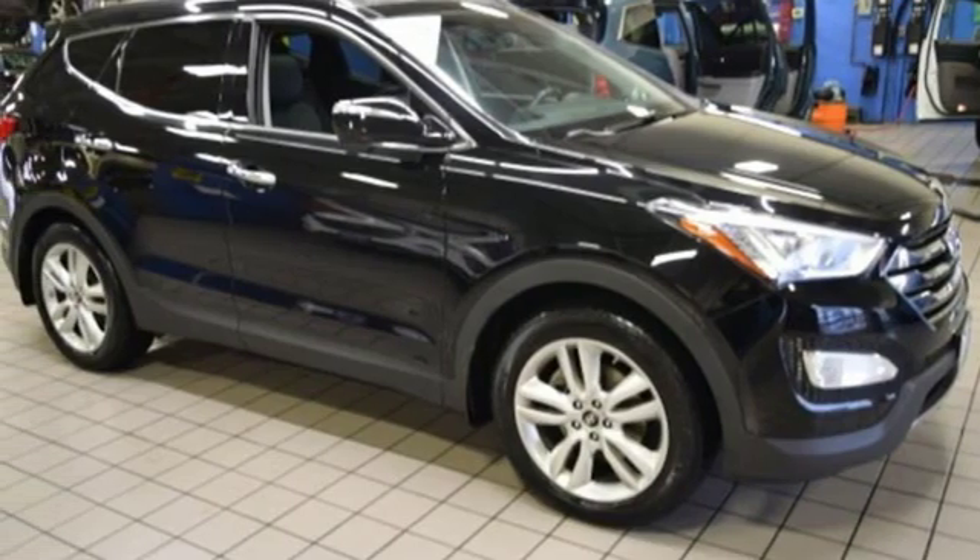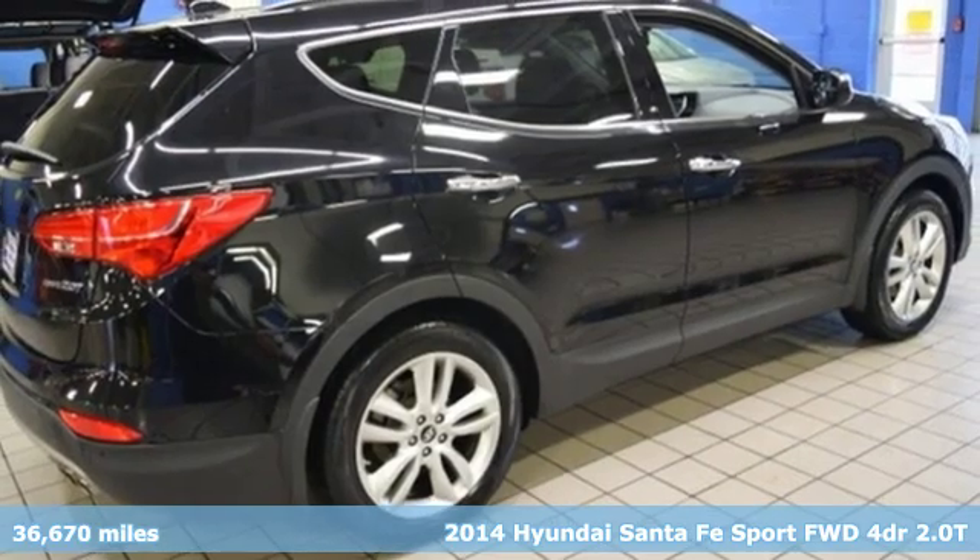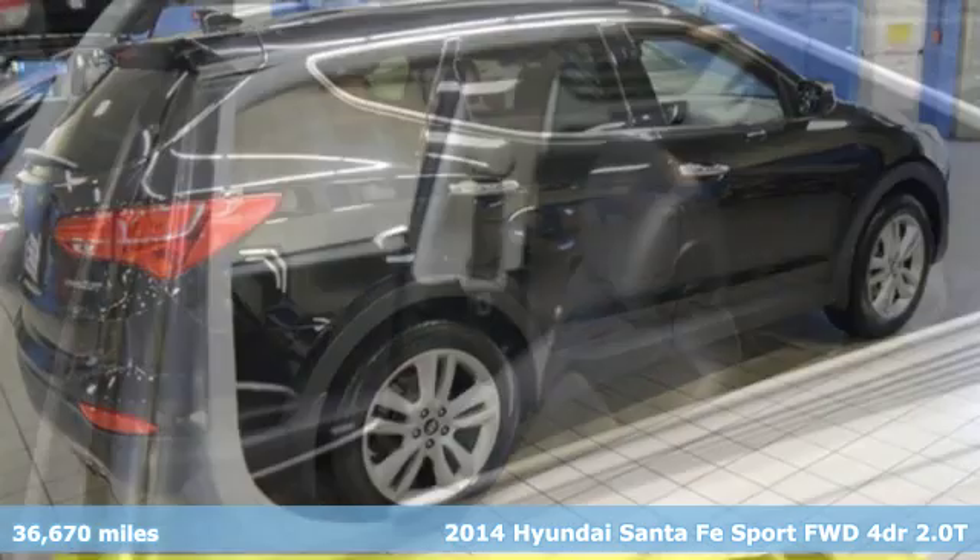It's a 2014 Hyundai Santa Fe Sport. Hyundai's attention to detail means a better driving experience for you.